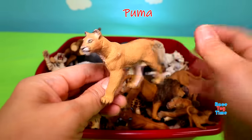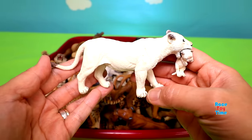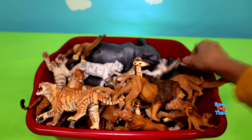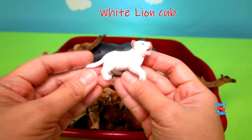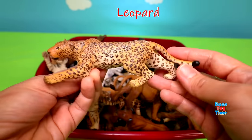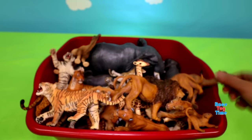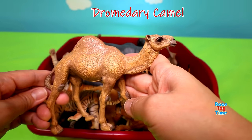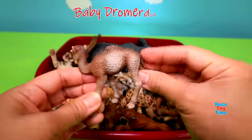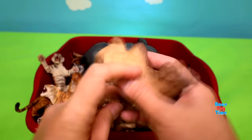Puma, white lioness with her cub, white lion, white lion cub, leopard, white tiger, dromedary camel, baby dromedary camel, Bactrian camel.